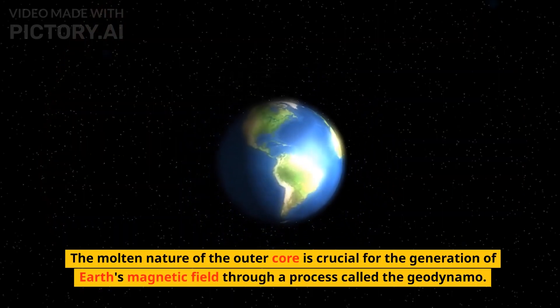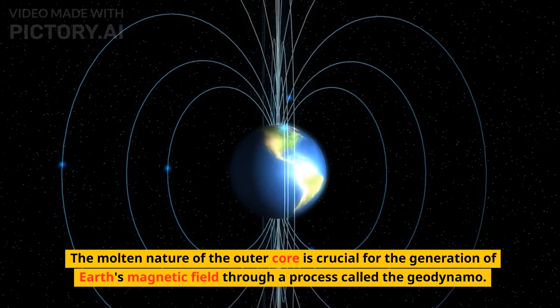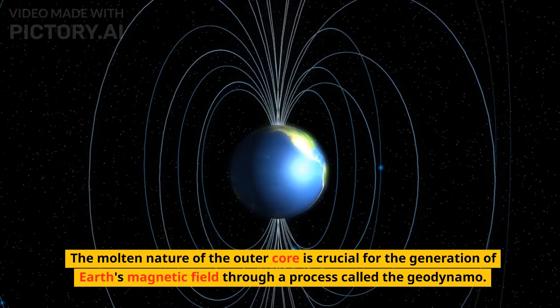The molten nature of the outer core is crucial for the generation of Earth's magnetic field through a process called the geodynamo.